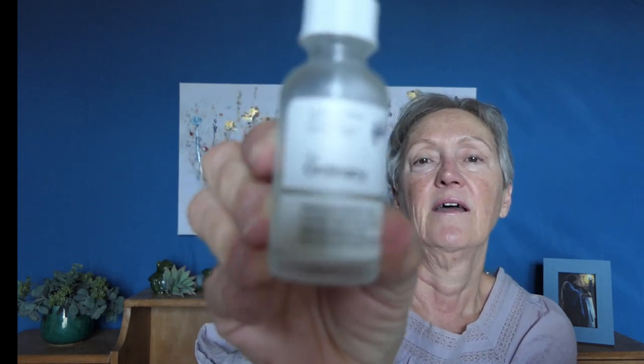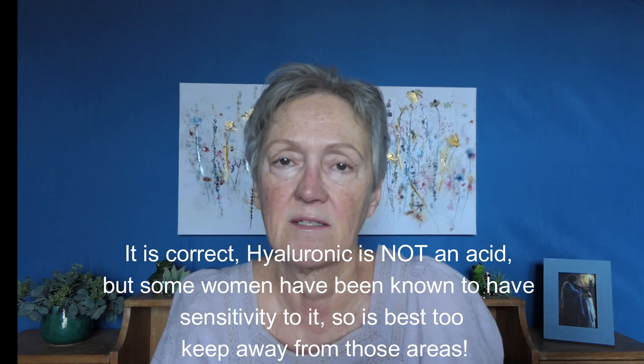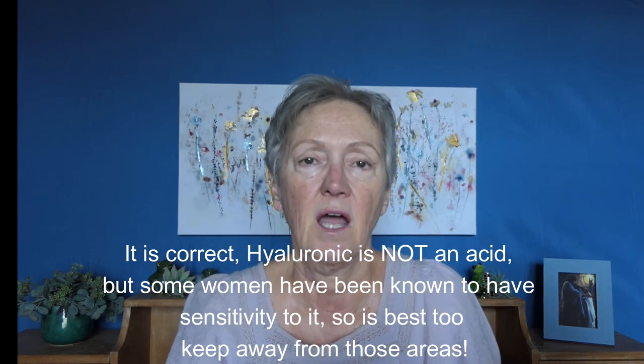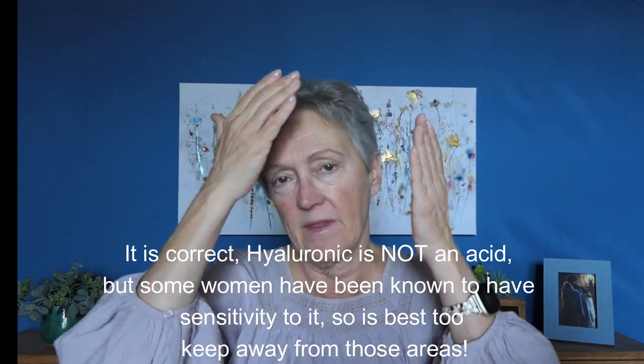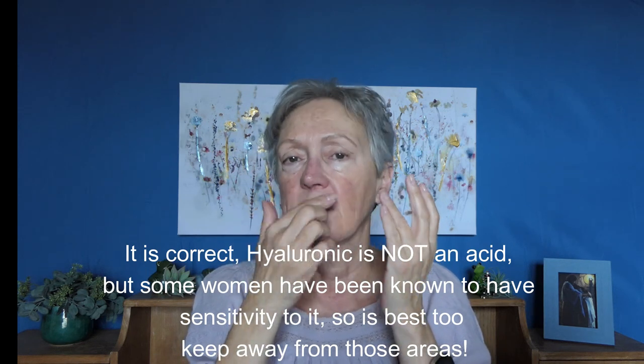After that, I will take my hyaluronic acid. This is really not an acid - it's by The Ordinary, and that's why it's kind of deceiving. I don't know why they have the word acid on there; it's just hyaluronic oil. I put it on my hands and then pat that on my face, staying away from my eyes and around my nose, just like I did with the Vitamin C. Go down my neck too - it doesn't bother my neck.